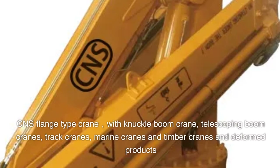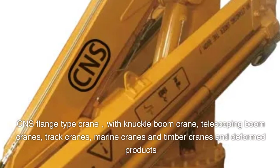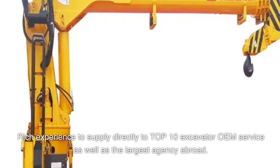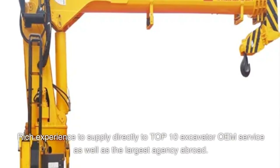CNS offers a range of crane types including flange type cranes, knuckle boom cranes, telescoping boom cranes, track cranes, marine cranes, and timber cranes. With rich experience, CNS supplies directly to top 10 excavator OEM services as well as the largest agencies abroad.